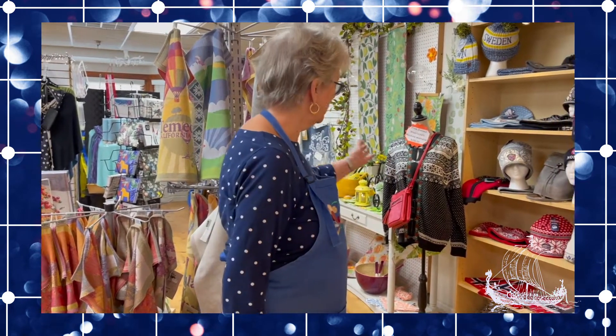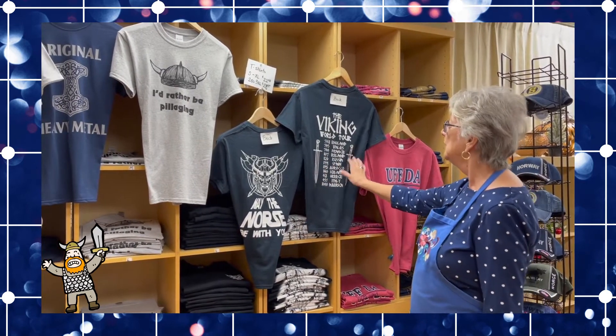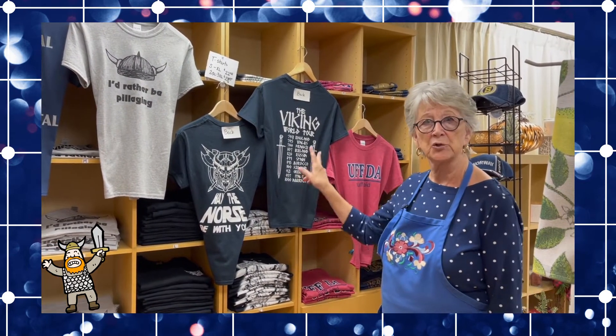We have imports from Norway, Sweden, Denmark, and Finland. We sell a lot of t-shirts, Viking related. And these two — The Viking World Tour and May the Norse Be With You — are our own designs. Those are our two top sellers.